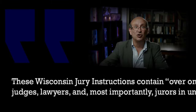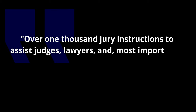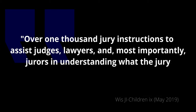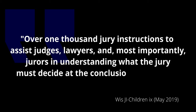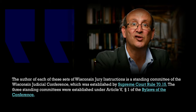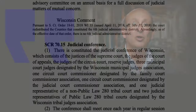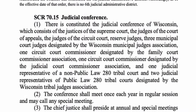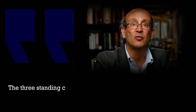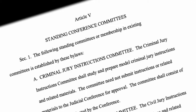These Wisconsin jury instructions contain over 1,000 jury instructions to assist judges, lawyers, and most importantly, jurors in understanding what the jury must decide at the conclusion of the trial. The author of each of these sets of jury instructions is a standing committee of the Wisconsin Judicial Conference, which was established by Supreme Court Rule 7015. The three standing committees were established under Article 5, Section 1 of the bylaws of the conference.